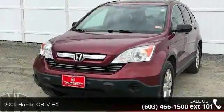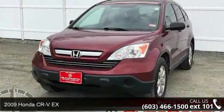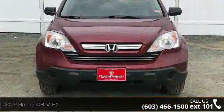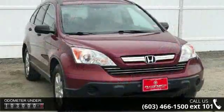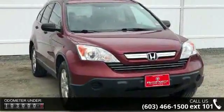Imagine yourself in this Honda 2009 CR-VX. This may be the set of wheels you've been looking for. This vehicle comes with a reliable 4-cylinder engine connected to a smooth shifting automatic transmission.